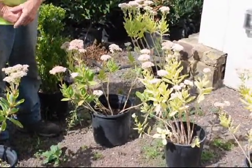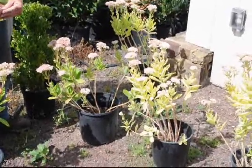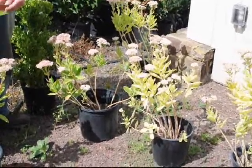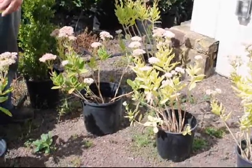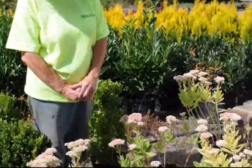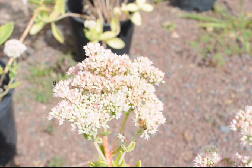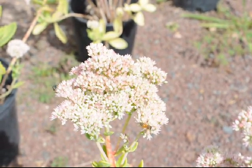Very good to attract butterflies. Nice plant for in front of a house because it will stay low — it will never exceed 18 to 24 inches. Will tolerate some dry soils and poor soils. Good plant to attract bees; there are a few bees on these little ones that you can see over here, if you're concerned about the wildlife.